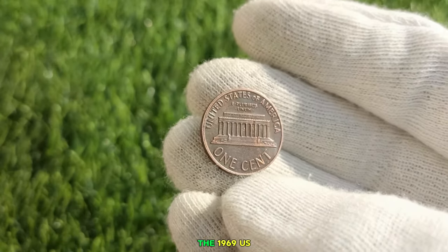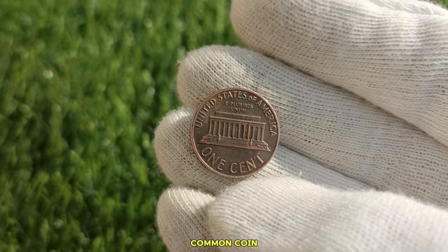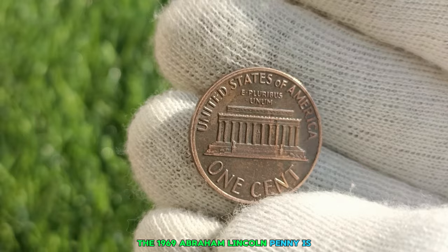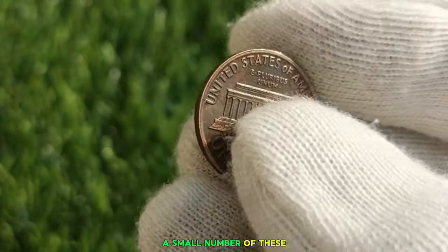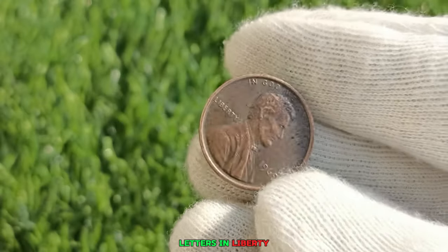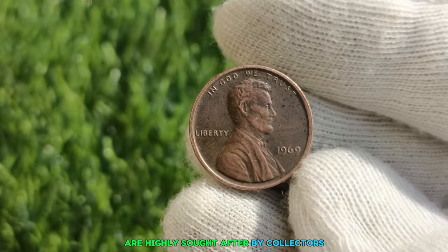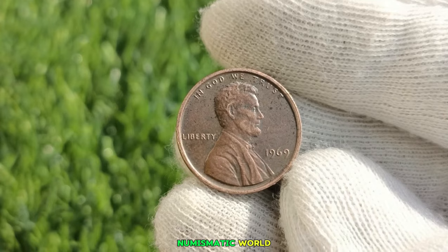Our quest begins with the 1969 U.S. Abraham Lincoln penny. What may appear as a common coin at first glance holds a surprising value in the world of numismatics. The 1969 Abraham Lincoln penny is indeed a rare find. Due to a minting error, a small number of these pennies were struck with a double die, resulting in a distinctive doubling of the date and the letters in 'Liberty.' These double die pennies are highly sought after by collectors — their rarity and unique appearance make them valuable treasures in the numismatic world.